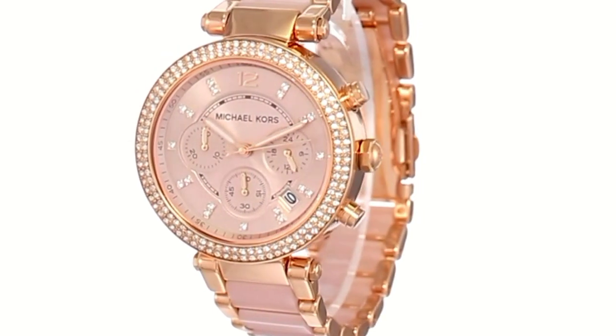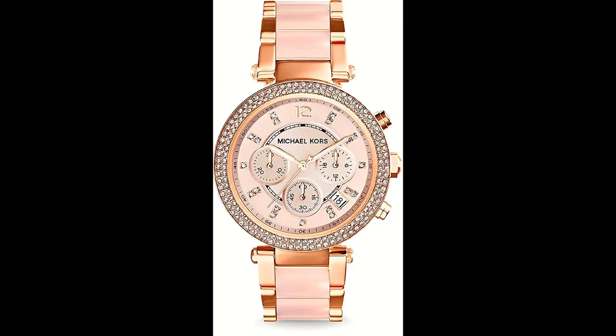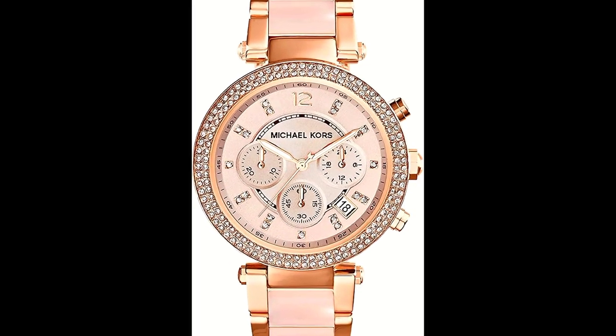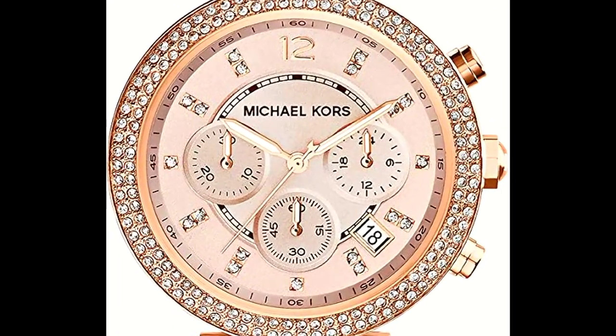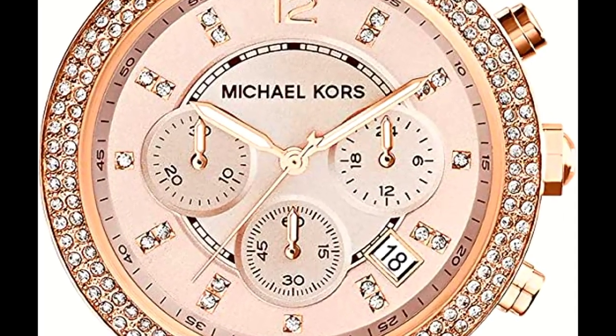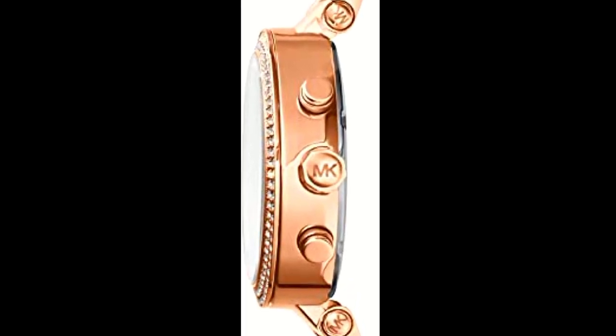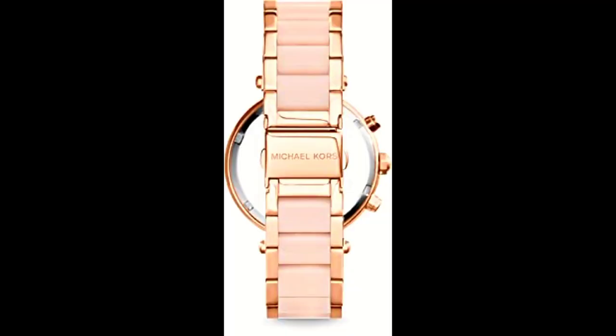Water resistant up to 100 meters — can be worn bathing, swimming, snorkeling, and shallow diving. Stainless steel case and bracelet with fold-over clasp closure and push-button release. Three-hand analog display with quartz movement, three sub-dials and date display window, chronograph functionality. Gloss dial face features crystal hour markers and brand name; crystal accents at bezel. Water resistant 10 ATM, 100 meters.